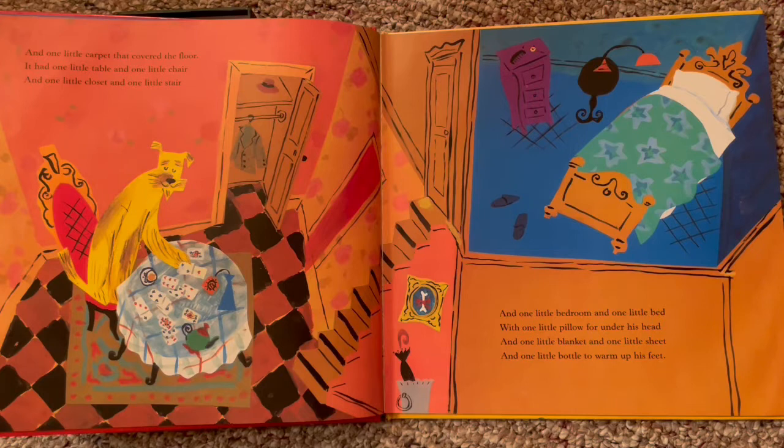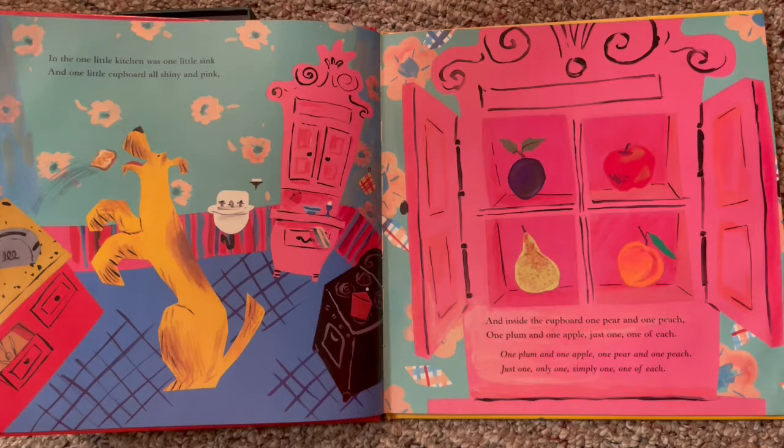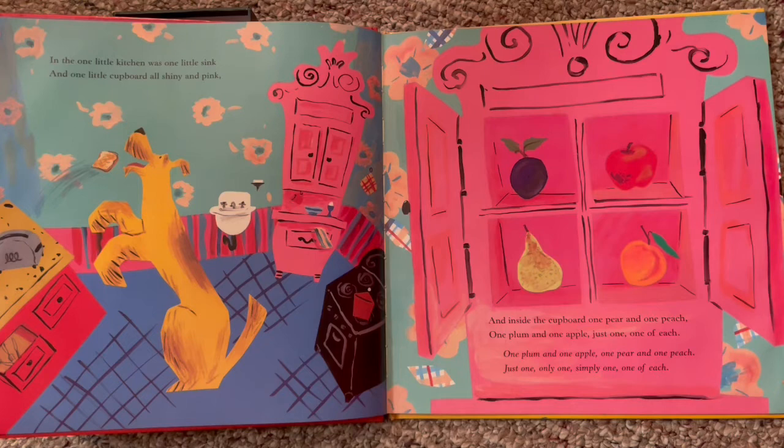And one little bedroom and one little bed with one little pillow for under his head. And one little blanket and one little sheet and one little bottle to warm up his feet. He's in bed. In the one little kitchen was one little sink and one little cupboard, all shiny and pink. Look how he gets his breakfast — the toast is just popping out of the toaster and into his mouth! I love that. I wish I could do that every morning. I wonder if they make those — I'll have to check Amazon.